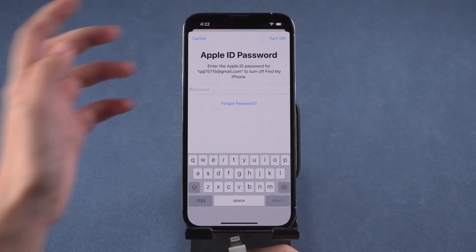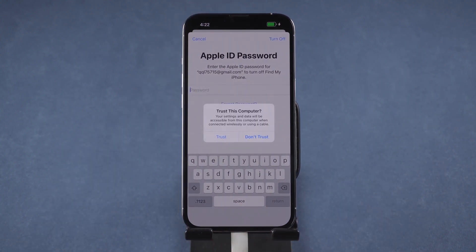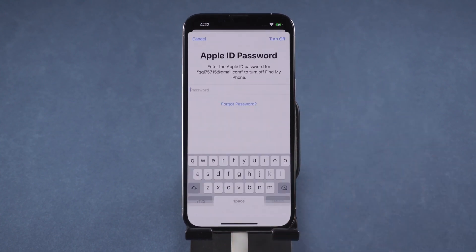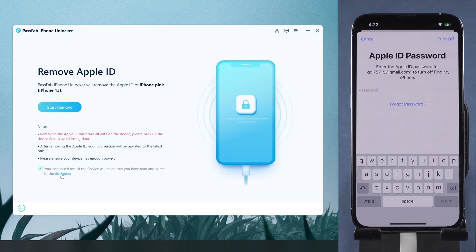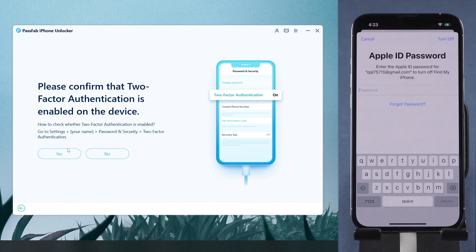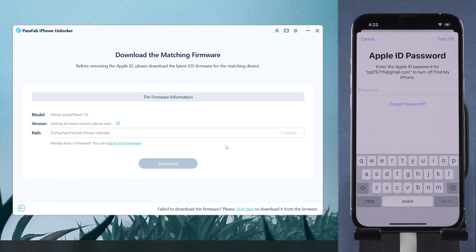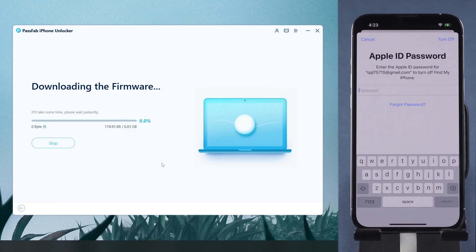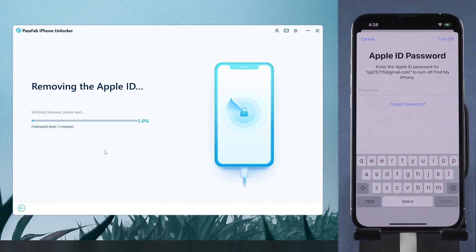Connect your iPhone to the computer and enter your password to trust the computer. Select the Unlock Apple ID feature, read the disclaimer, and click Next. Make sure you have a known screen passcode and that two-factor authentication is on. Then download the firmware. Make sure you have backed up your iPhone, as this process will erase all data on your iPhone.